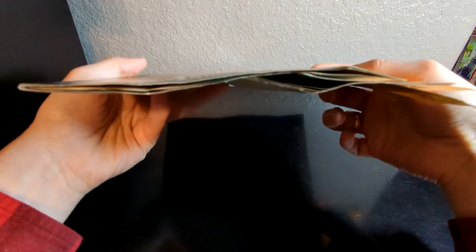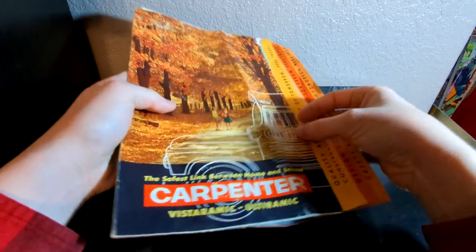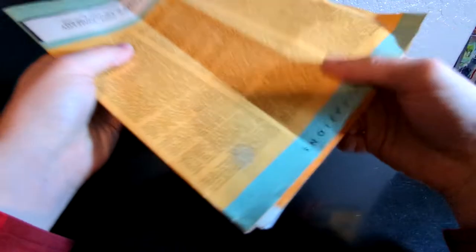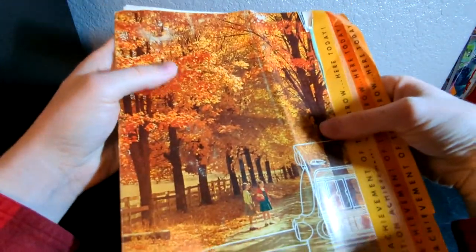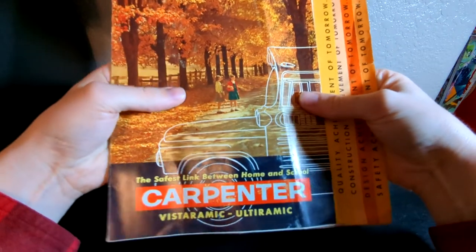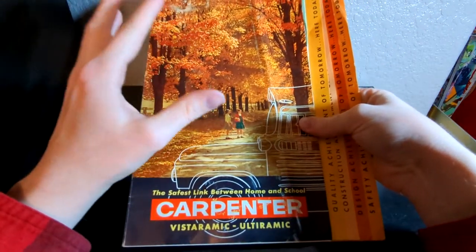As you can see, it's in pretty rough shape. I'm not real happy with how it came — there's a little bit of damage up here. So it can definitely be better. It's not the best one that I have, it's not the worst one that I have, but it's pretty far down there. Super cool brochure nonetheless.